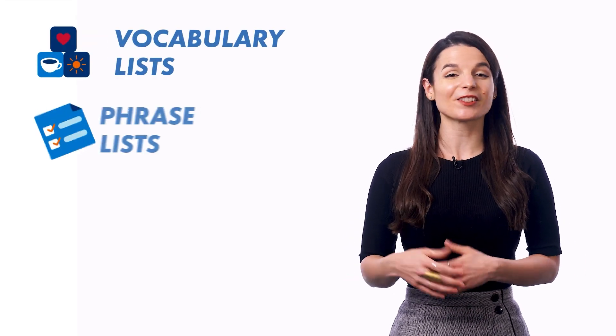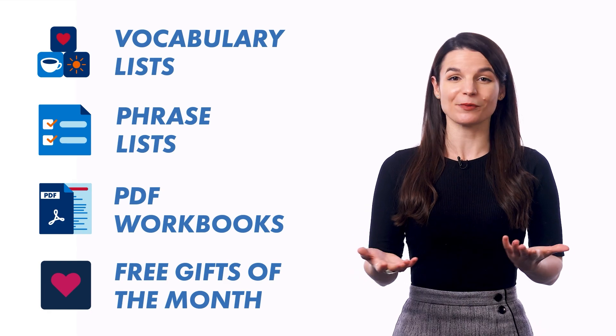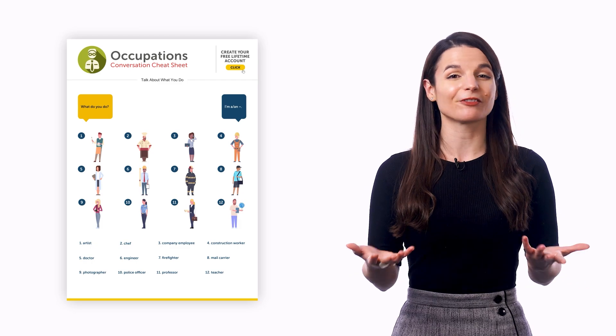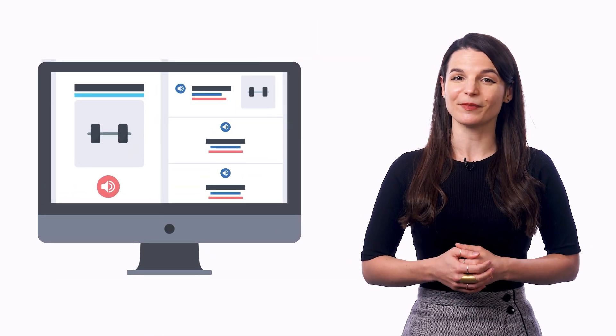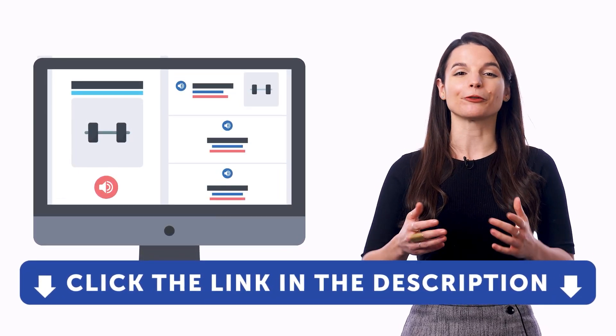If you want extra resources, we send free vocabulary lists, phrase lists, and PDF workbooks almost every week. And you also get our free gifts of the month every month, which includes our newest PDF cheat sheets so you can master even more words and phrases and understand more of your target language. You don't have to worry about chasing down resources — if you're a member, all of this gets sent directly to your email inbox so that you can boost your vocabulary without much effort. Sign up for a free lifetime account right now by clicking the link in the description.